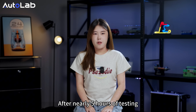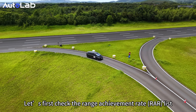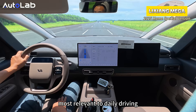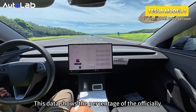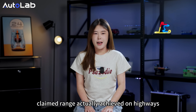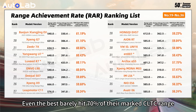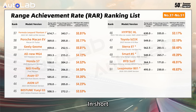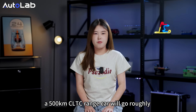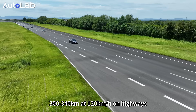After nearly 5 hours of testing, all models finished the range test. Let's first check the Range Achievement Rate (RAR) list, most relevant to daily driving. This data shows the percentage of the officially claimed range actually achieved on highways. Even the best barely hit 70% of the CLTC range. Most top models are around 60% — in short, a 500 km CLTC range will go roughly 300 to 340 km at 120 kmph on highways.